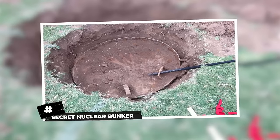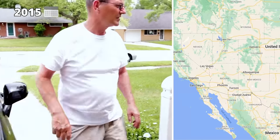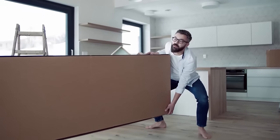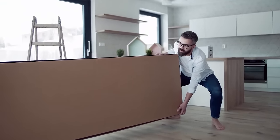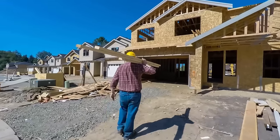Secret Nuclear Bunker. John Sims did not know what was in store for him when in 2015 he moved to his new place in Tucson, Arizona. Like other new homeowners, he was very excited to personalize the house according to his taste and comfort. While he was getting ready to start working on this, a previous owner of the house got in touch with him.